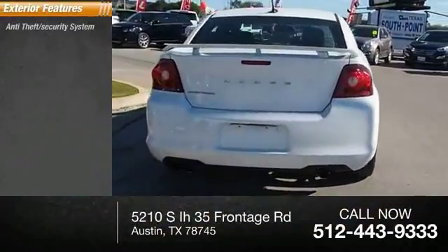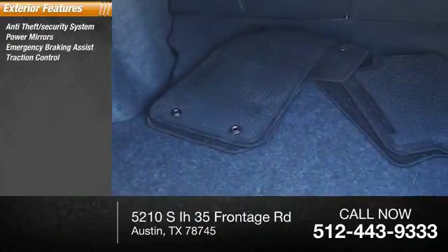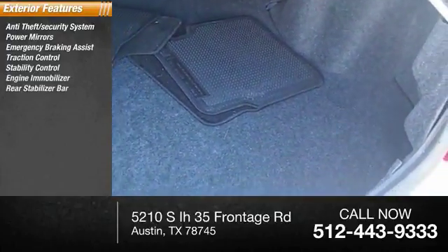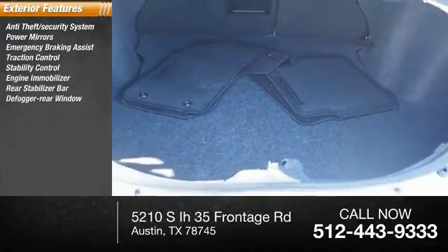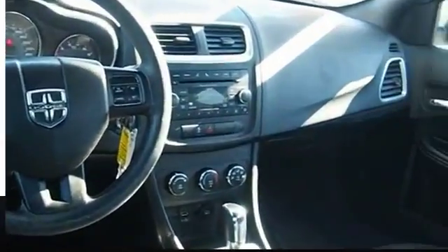Here are some of this vehicle's great options: anti-theft security system, power mirrors, emergency braking assist, traction control, stability control, engine immobilizer, rear stabilizer bar, defogger rear window, four-wheel ABS, and front independent suspension.